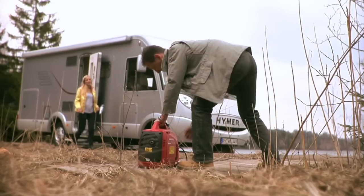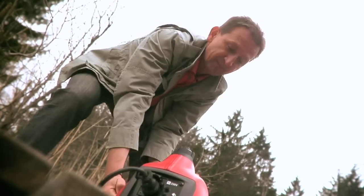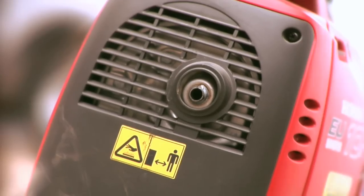And there is also the generator. Unfortunately, it often can't be used. Too loud. Too dirty. The emissions are dangerous — the thing stinks, it bothers the neighbors, and it is not good for the environment.